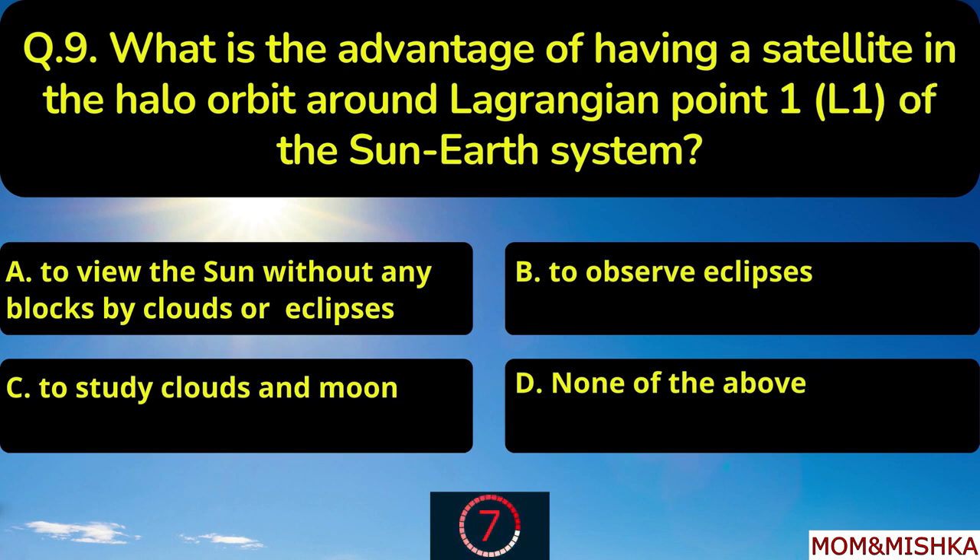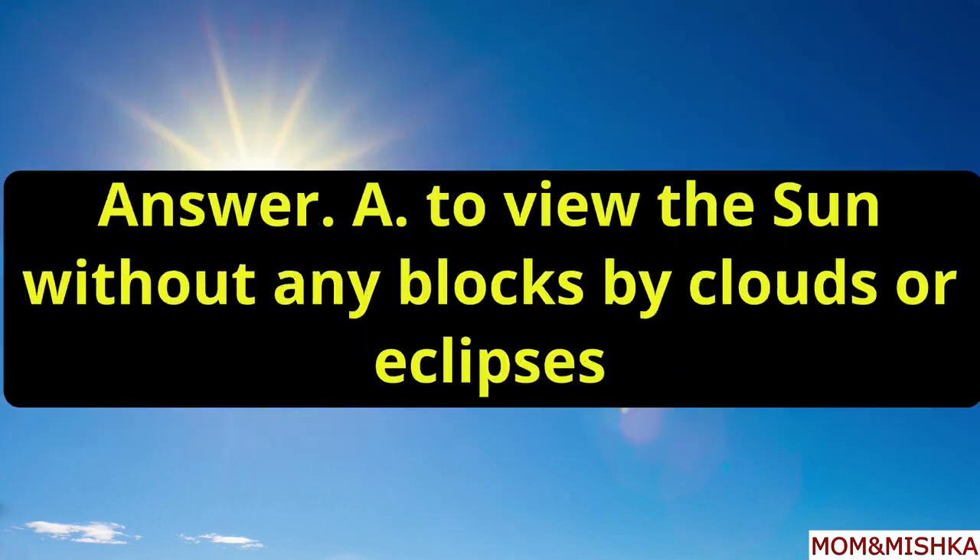What is the advantage of having a satellite in the halo orbit around Lagrangian point 1 of the Sun-Earth system? Option A: to view the Sun without any obstruction by clouds or eclipses.